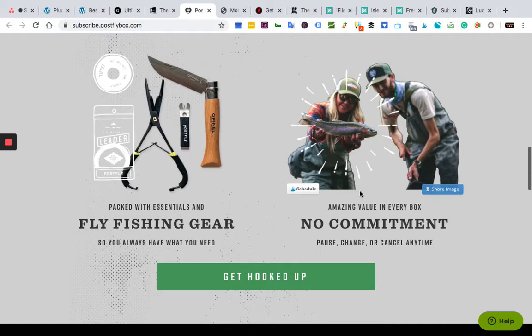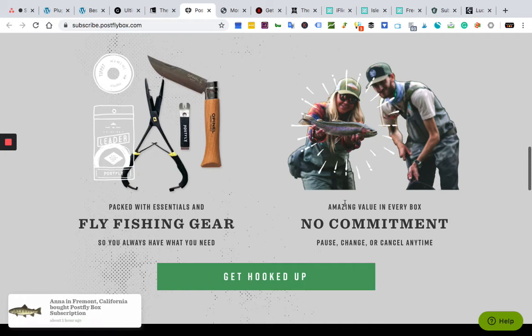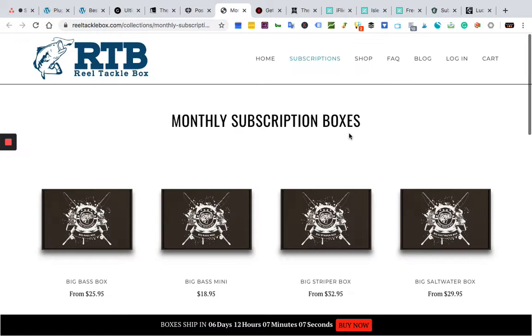Post Fly Box ships awesome curated flies, gear, and stoke monthly to your door. Each delivery is created to complement the season, and you can choose different types depending on your species preference and location — choose from trout, saltwater, warm water, steelhead and salmon, or fly tying. Post Fly offers two versions: regular and guide series. In the regular version you get over $25 of high-quality flies every month. The guide series offers double that value, plus many other great fishing accessories.